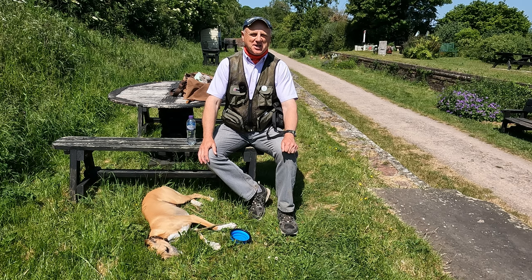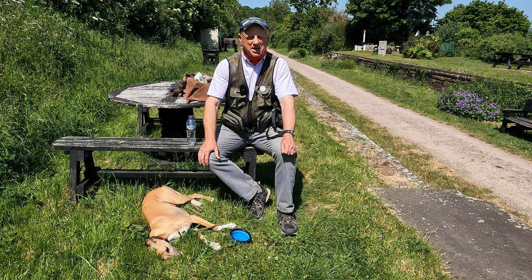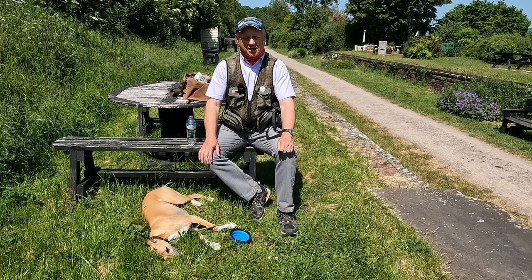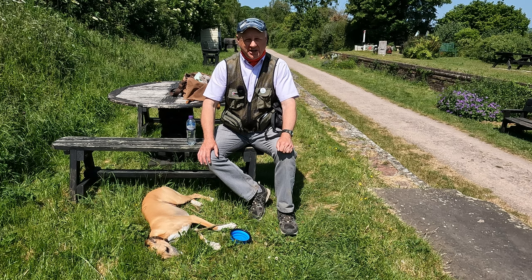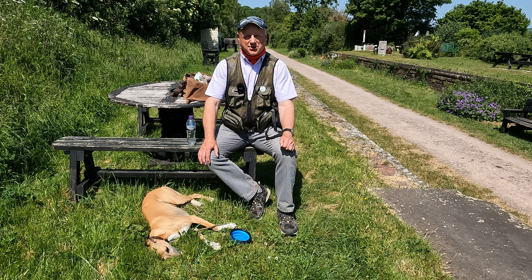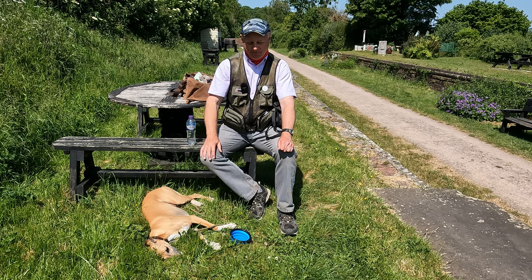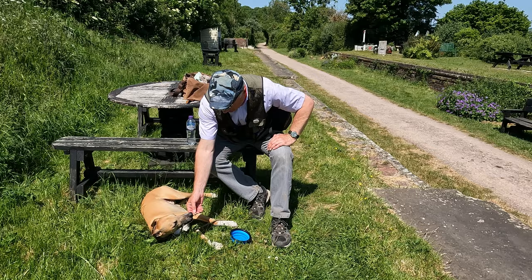Well folks, we've come to the end of our walk — we hope you enjoyed it. If you did, please give us a thumbs up and a like, leave a comment, and check out our Facebook page, Dave's Countryside Walks. We've had a super walk today, the weather has been glorious, and we've seen lots of interesting things. What a super place to finish at the old railway station — as you can see, one of us is already in snooze mode! We haven't got far to go along the disused track back to the car. Until we meet again, thanks for watching and cheerio.